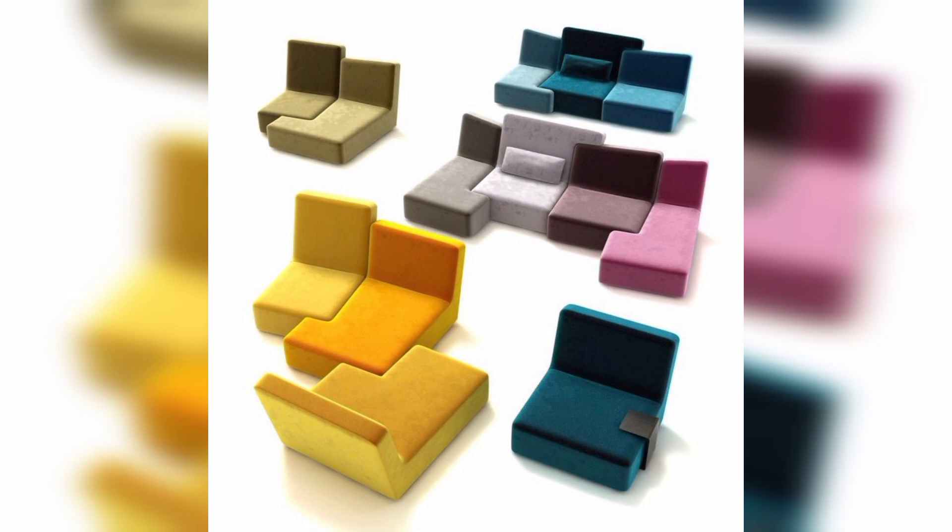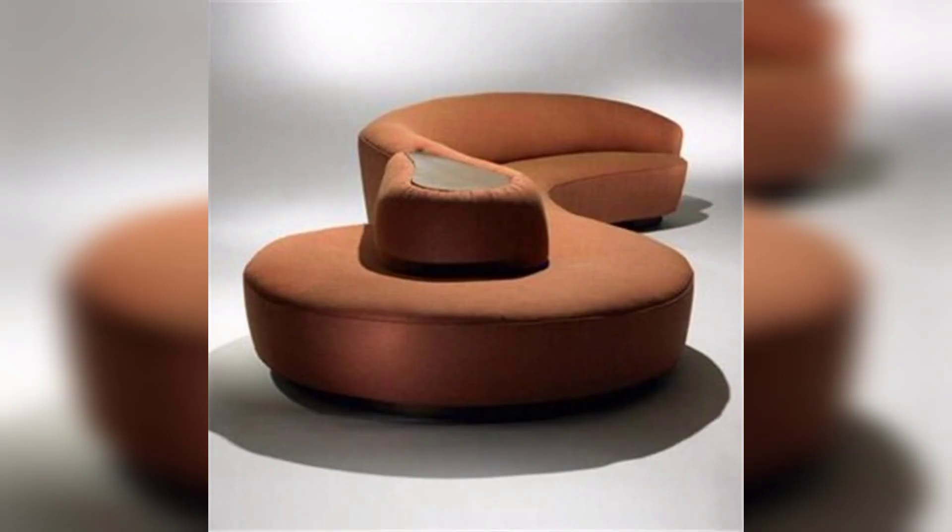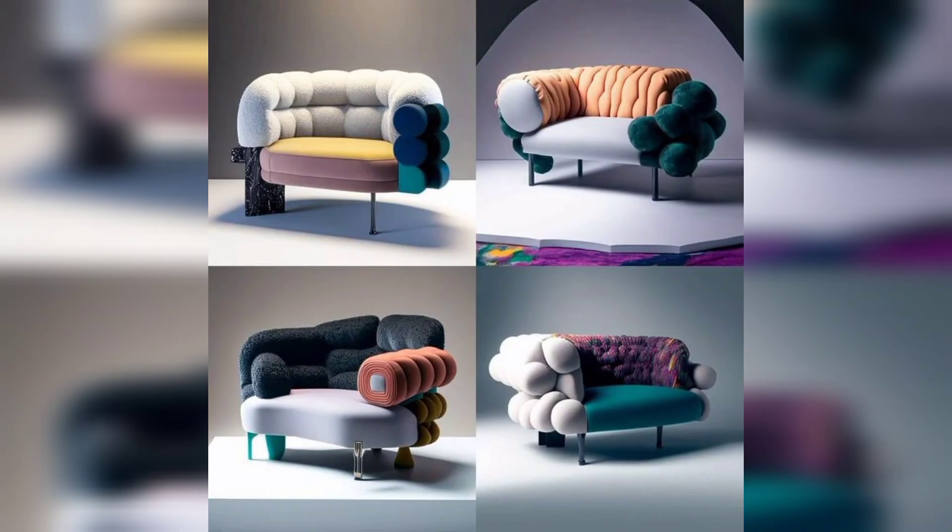Retro-inspired sofas: if you're a fan of the mid-century modern aesthetic, then a retro-inspired sofa might be just what you're looking for. These sofas typically feature clean lines, simple shapes, and bold colors or patterns. They are perfect for adding a pop of color and personality to a room.